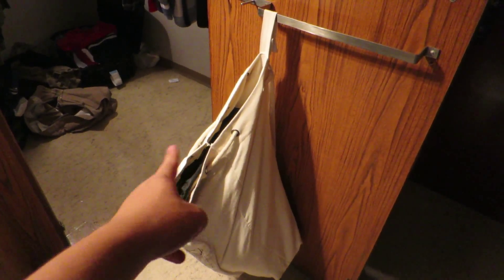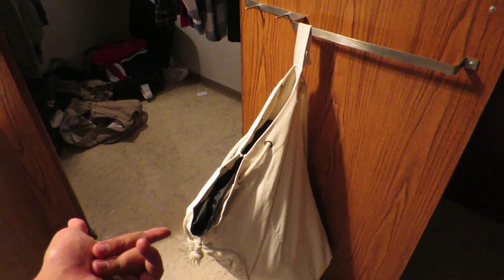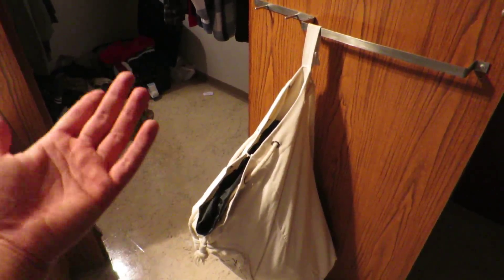They also provide you with a laundry bag. This is pretty cool because if you don't have a laundry bag, you can use this one. You could do your laundry with it — handy.